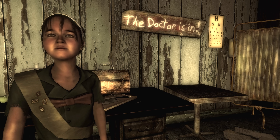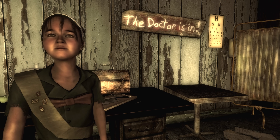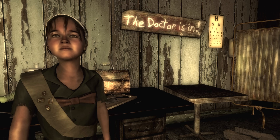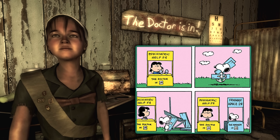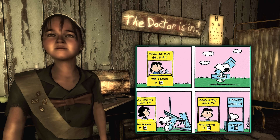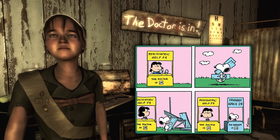In Little Lamplight, there is a character named Lucy. In Lucy's clinic, in the office building, there is a banner which reads 'The Doctor Is In.' This is a reference to Lucy from the Peanuts comic strip, where she pretended to be a psychiatric doctor and had a matching banner reading 'The Doctor Is In' — just like Lucy here in Fallout 3 does.